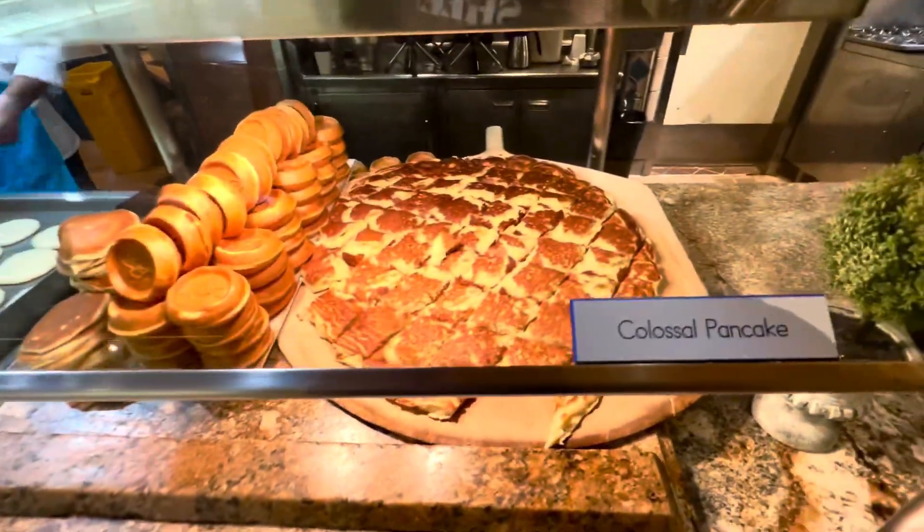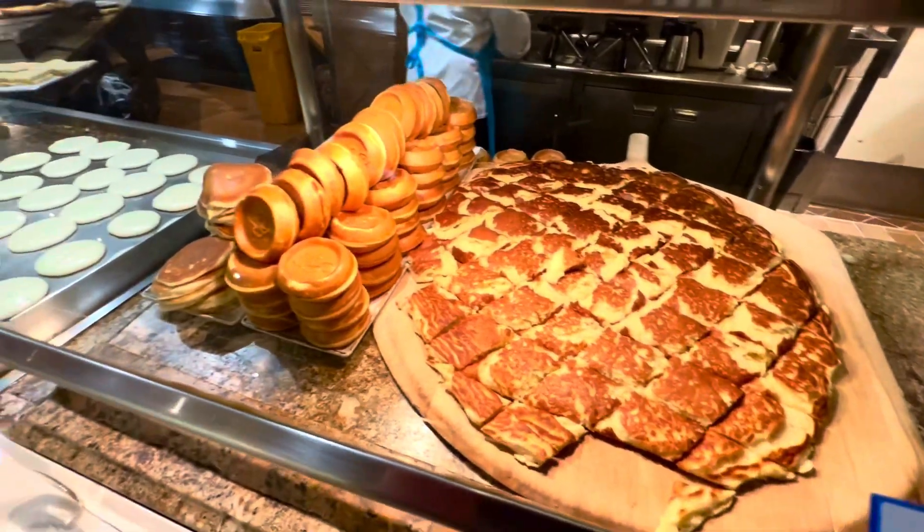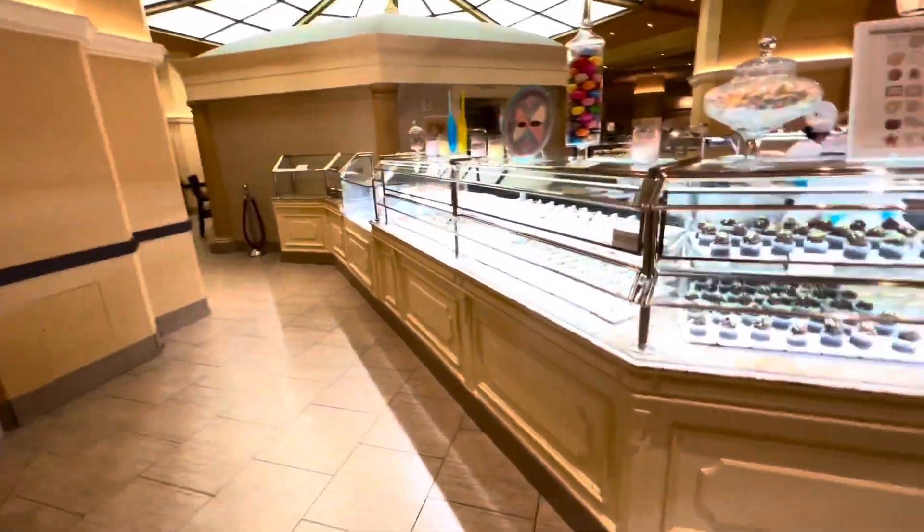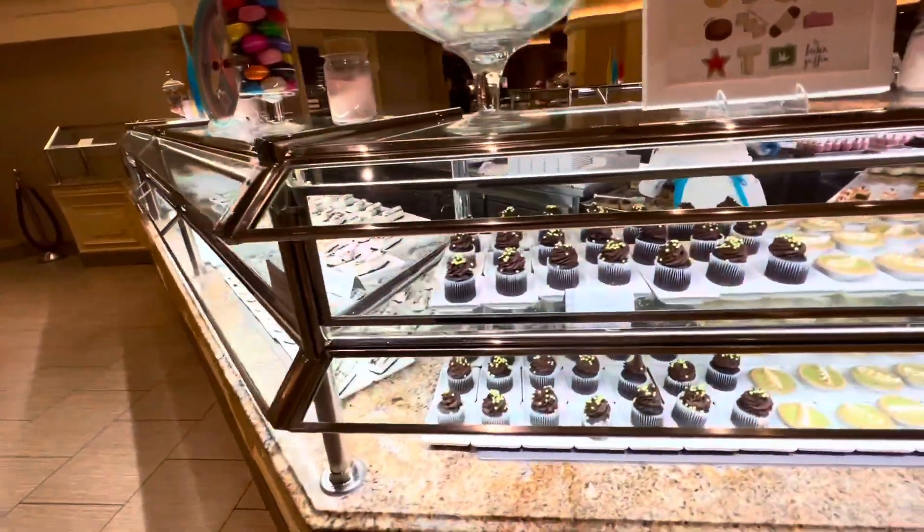The colossal pancake! Let me turn around real quick — there's where you get your plates. And look at this guys, here are all your desserts, everything handmade. Moving along.